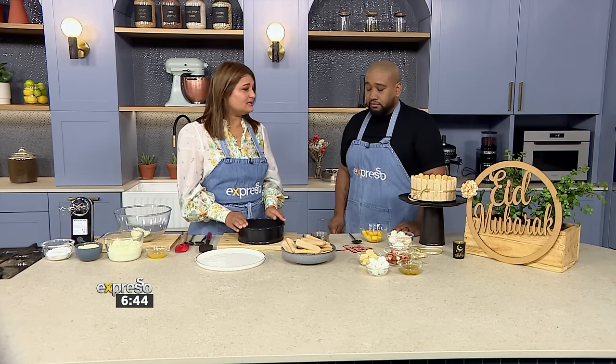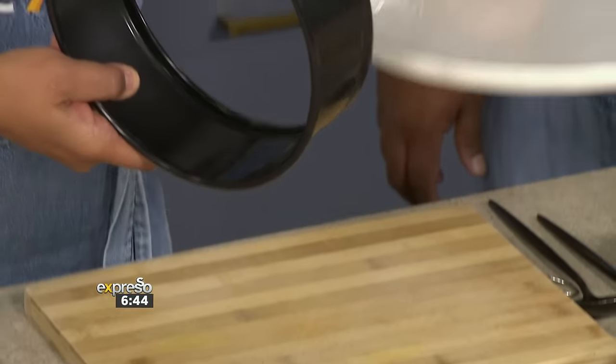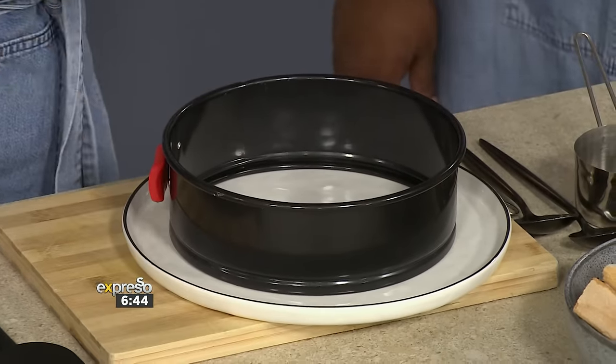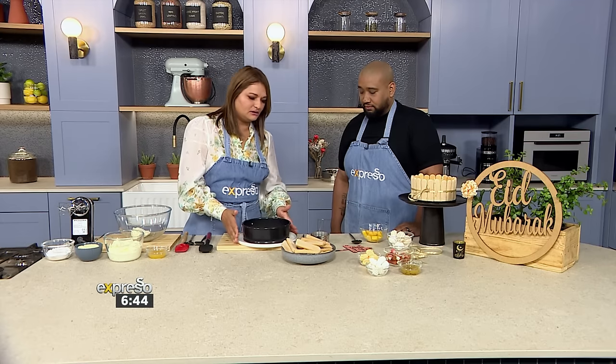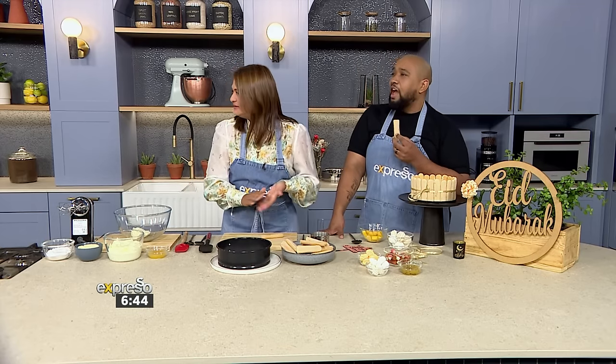First we're going to do our boudoir biscuits. You need a spring foam tin — place it on your serving dish, whatever you want to present your dish on. Then we take our boudoir biscuits. I like how you said if you have time you can make these — I have never made them myself.